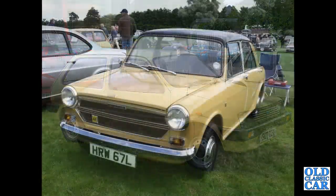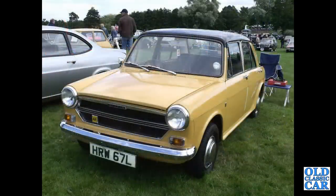Continuing with classic Austins, here we've got an Austin 1300 in Harvest Gold, I believe.